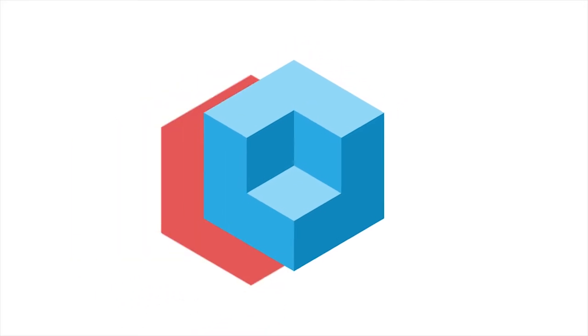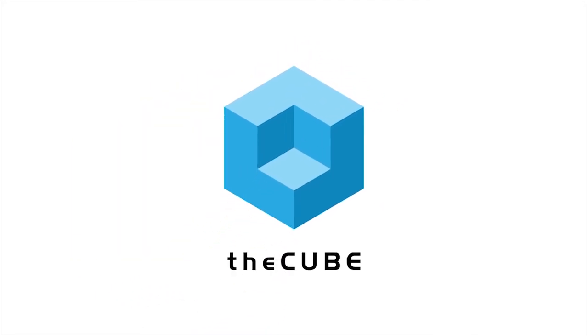Hi, Jeff Rick here with theCUBE. We are on the ground at the San Jose Convention Center at the Open Power Summit — the first Open Power Summit — which is really an interesting combination of a very old technology, the Power microprocessors that IBM's been making for 20 years, now applying open source to that and bringing a new level of innovation. I'm excited to be joined by Scott Schultz, Director of High Performance Computing and Technical Computing from Mellanox. Welcome.